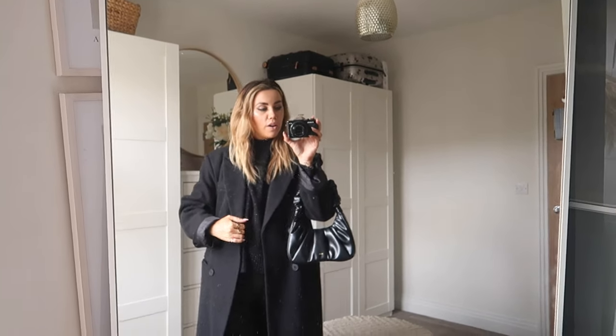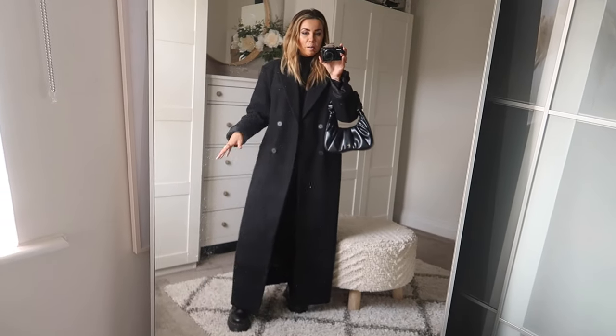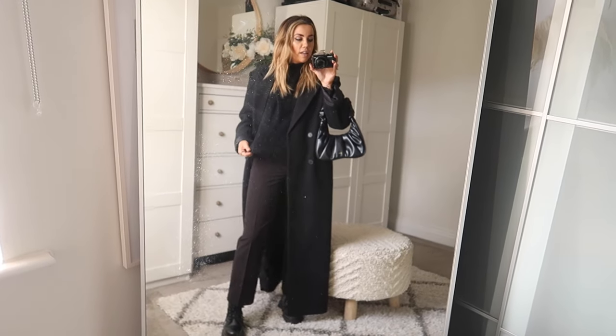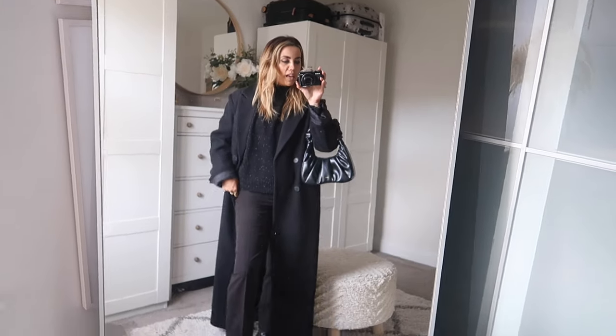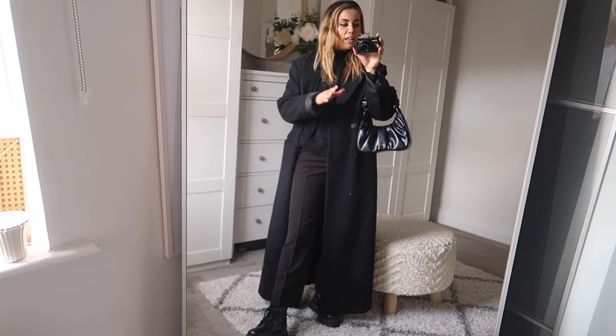Outfit number three is again very dark — this is the only all-black outfit in the whole video, because I wanted to show different ways to wear it without going completely all-black all the time. I've got my long Naked coat on. I love chucking on long black tailored coats — they're a great way to add so much to an outfit. I've got a speckled little jumper underneath from Me and Em, which adds a nice bit of texture to the outfit.